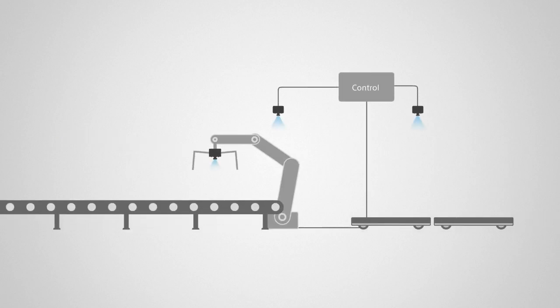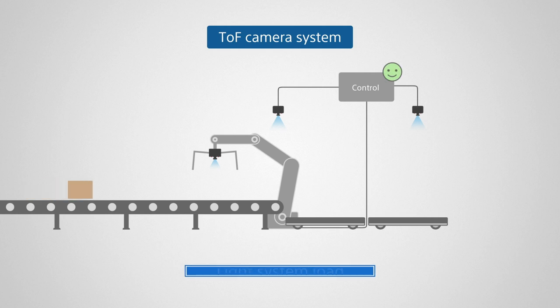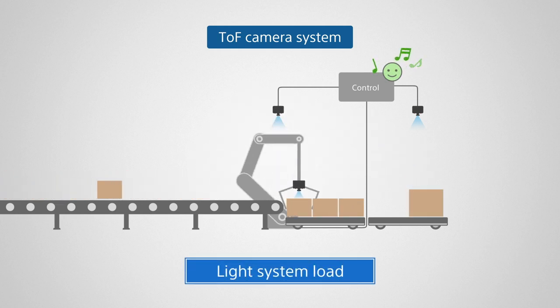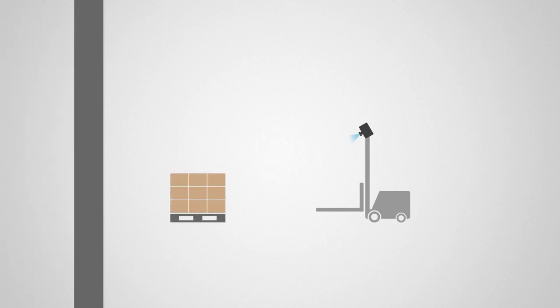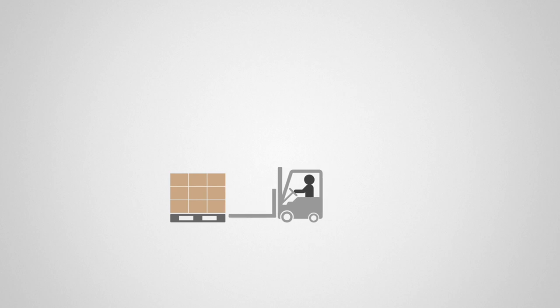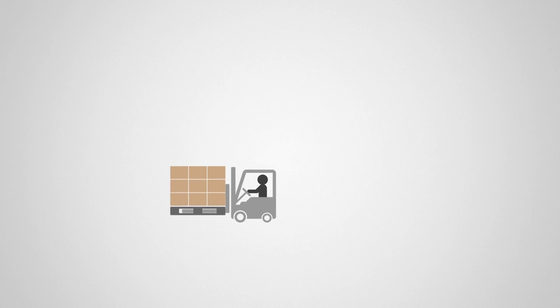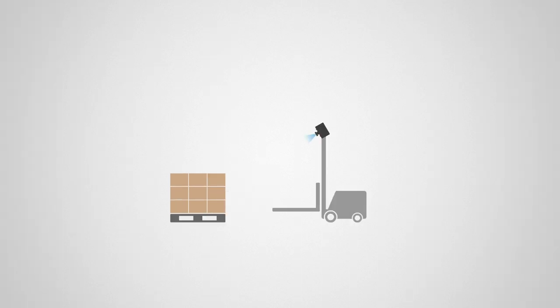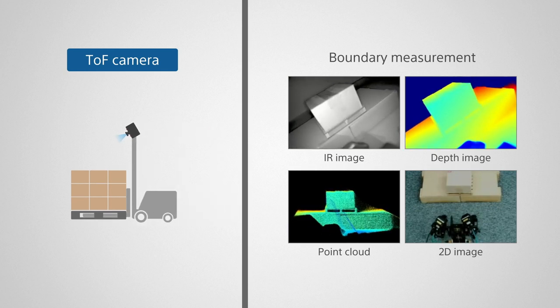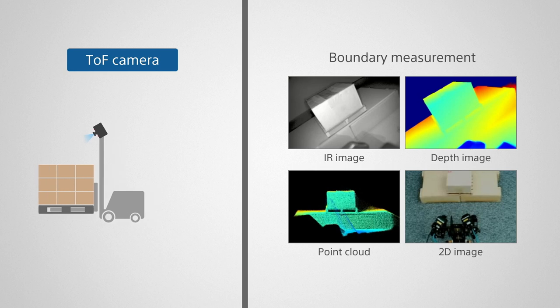Even in situations using multiple cameras, system loading is light, making it easy to provide 3D data to robots. A forklift has arrived to carry the stacked boxes. It takes skill to insert forklift forks correctly into the pallet pocket, but a TOF camera serves as the eyes of the forklift, making it easy to detect pockets even while unmanned.